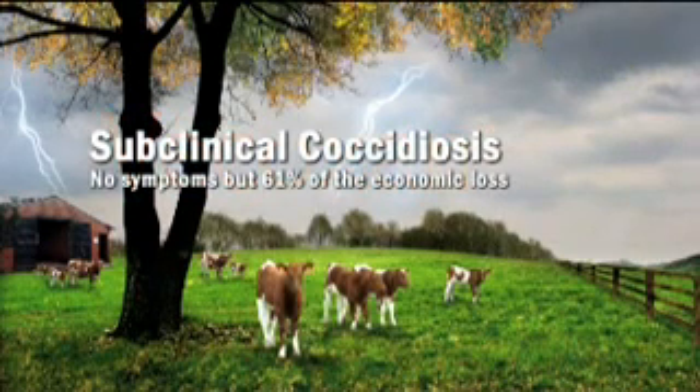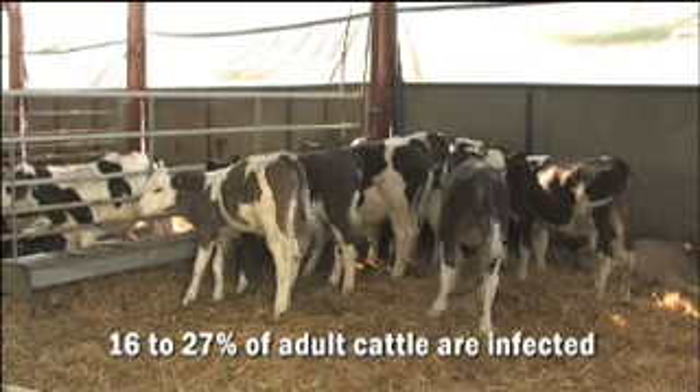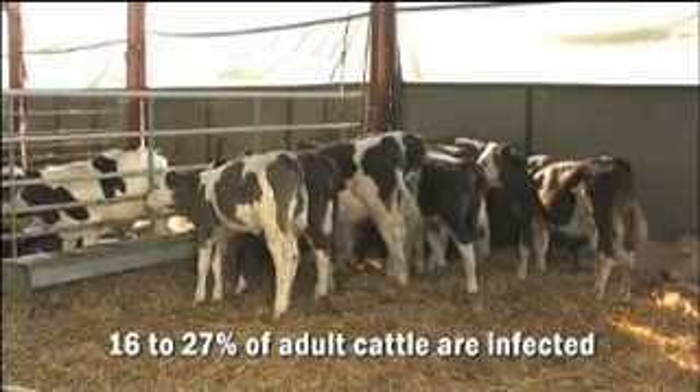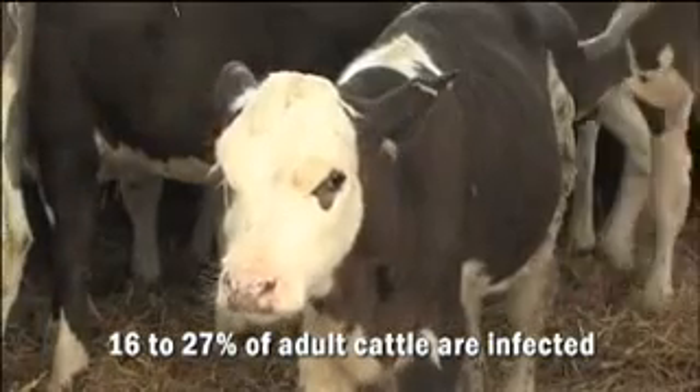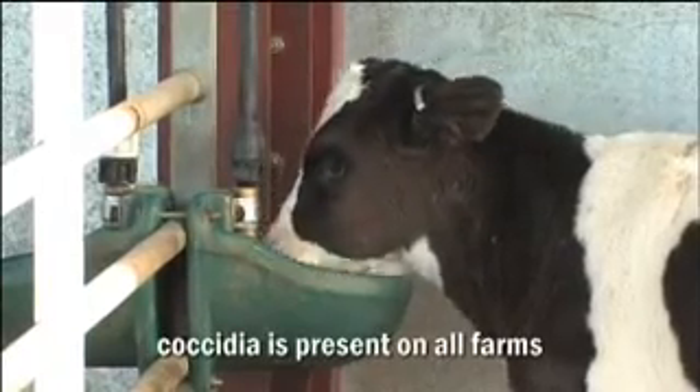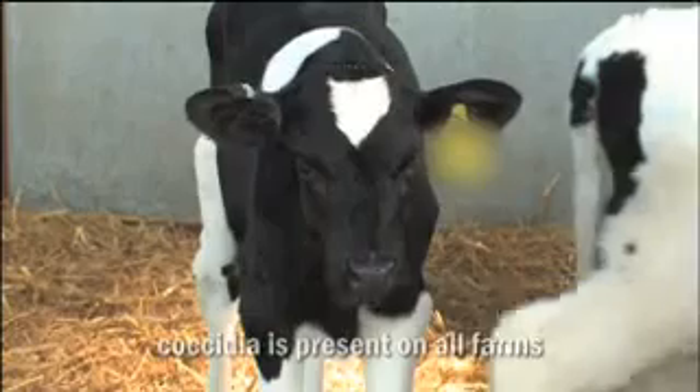Subclinical coccidiosis has no obvious clinical signs, but it causes more economic loss than the clinical form of the disease. 16 to 27 percent of adult cattle are infected and act as reservoirs of the parasite, excreting low levels of oocysts. Therefore, most cattle will be exposed to coccidia during their lifetime.